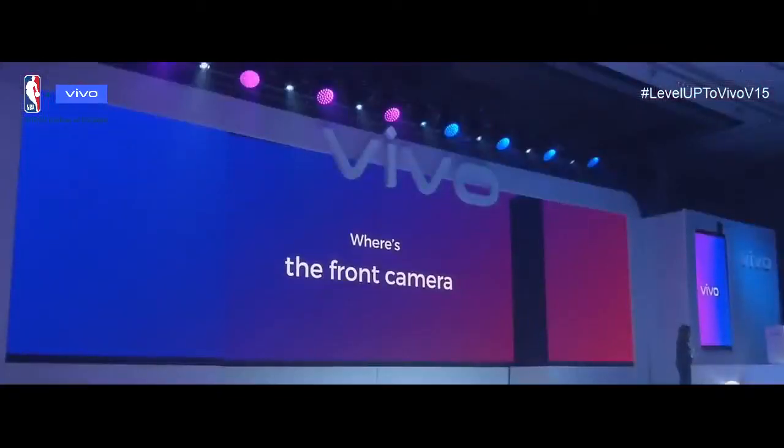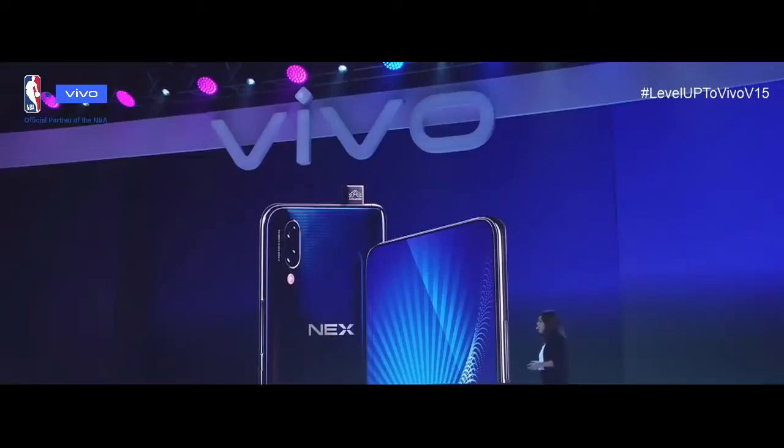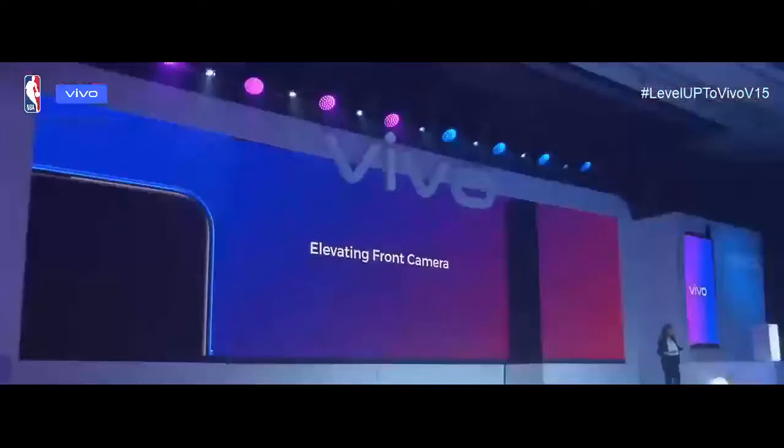The Ultra Full-View Display has nothing — not even the front camera — compromising its view. So where is the front camera? Early last year, we released Nex, the first smartphone with an elevating front camera. It was a revolutionary solution for removing the front camera. This time, with the Vivo V15 and V15 Pro, we used the same solution but with an updated mechanical lifting structure.